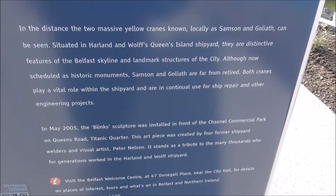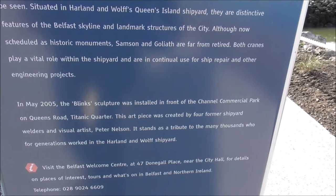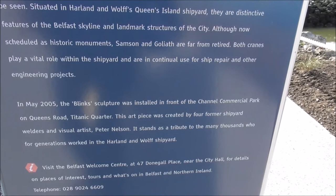It's talking about Samson and Goliath. And then talking about the Blink Sculptor — I don't think I've ever seen that.